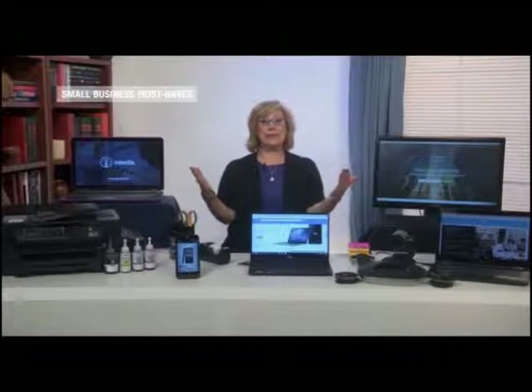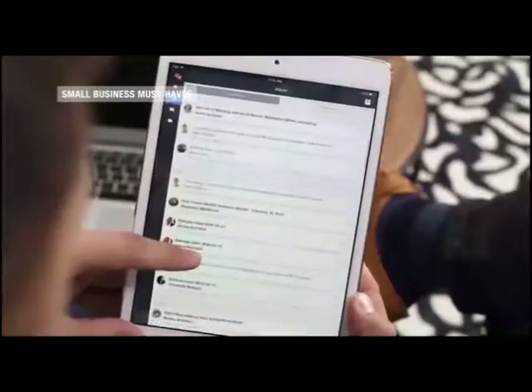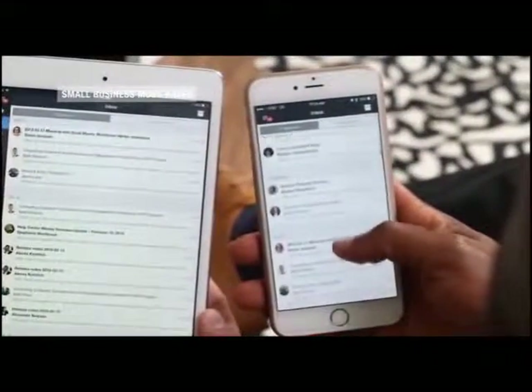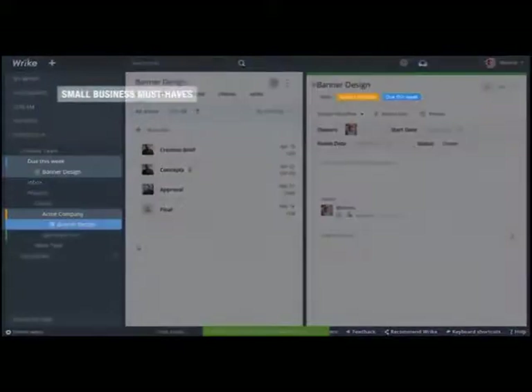If you're drowning in email and spreadsheets — and what small business isn't — here's a great way to work smarter. Wrike is work management software that organizes, tracks, and manages your small business. It helps boost your team's performance by letting you share documents, timelines, and plans, no matter where your employees are located. It also gives you a great visual overview of what your entire team is working on.